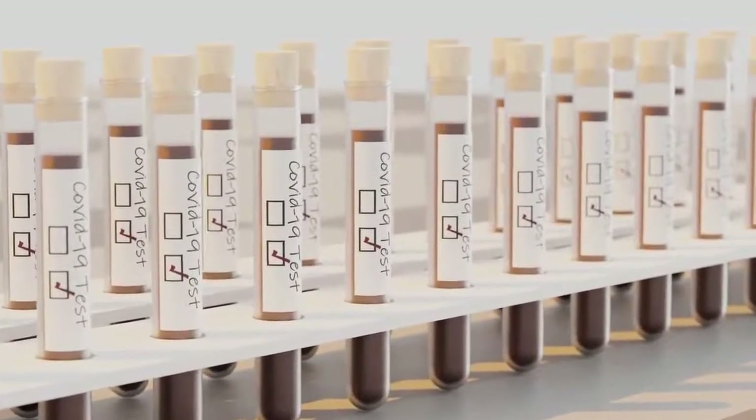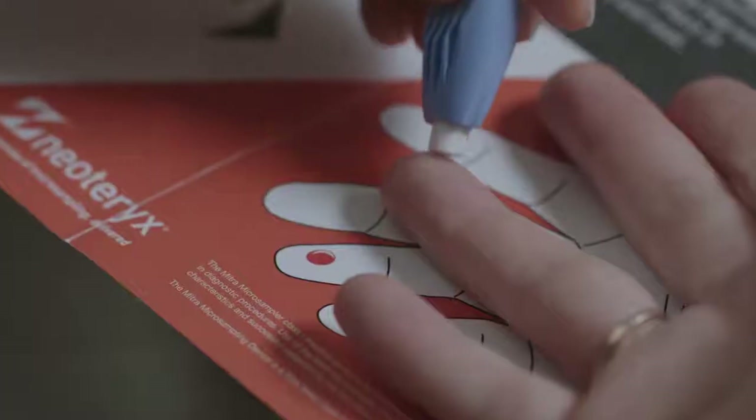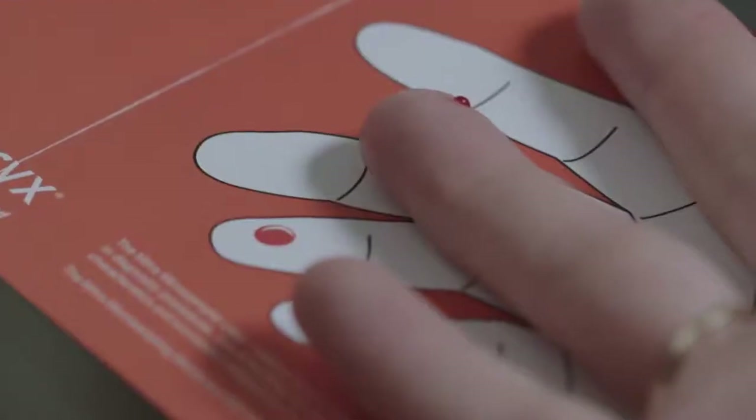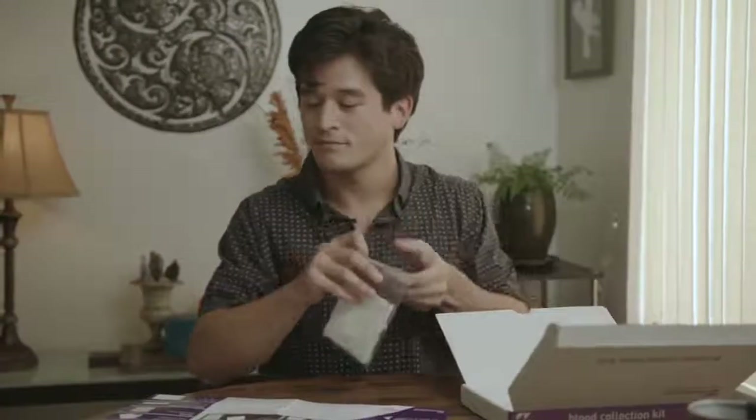However, at LGC we recognize that in a time of social distancing there are many benefits to being able to take these samples at home via a finger prick blood sample, rather than having to travel to a clinic.